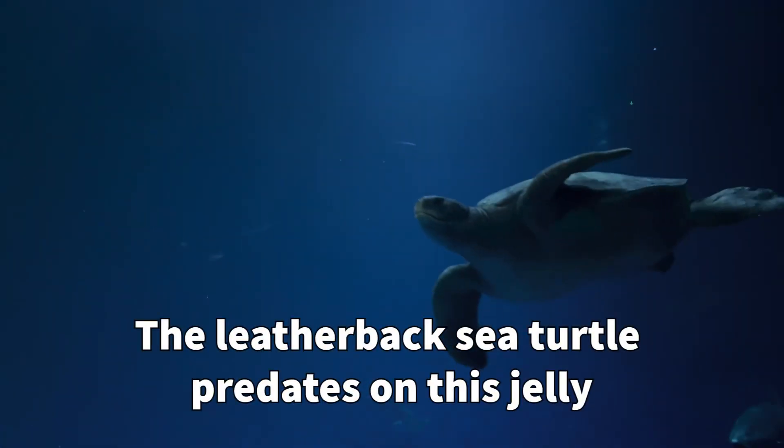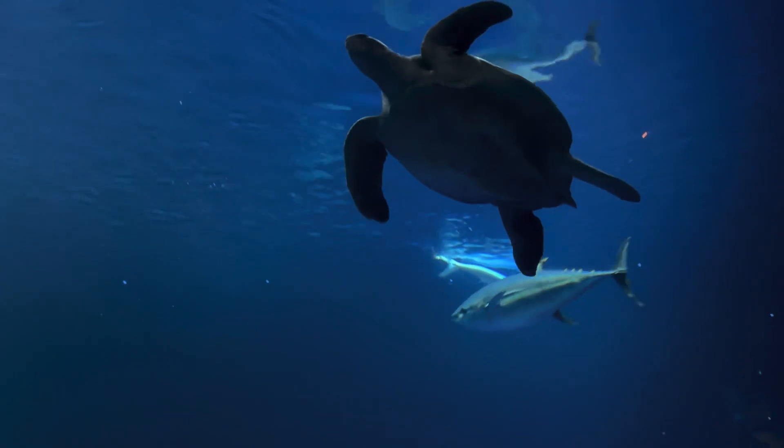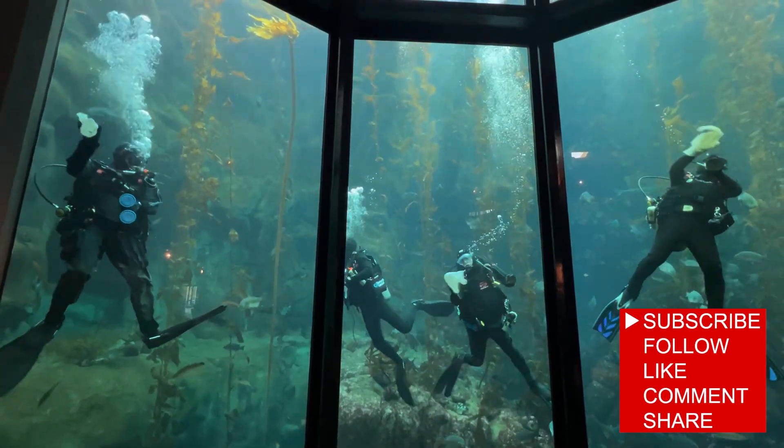The purple striped jellies are selected by leatherback turtles because they have high concentrations of carbon and nitrogen in their four oral arms. Wow, science is so amazing — hope you guys have a beautiful day. God bless, bye bye!